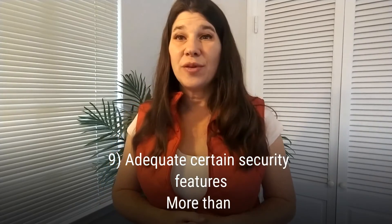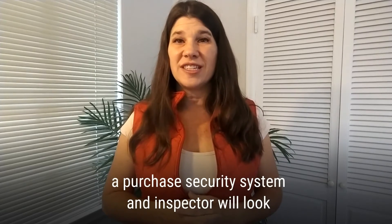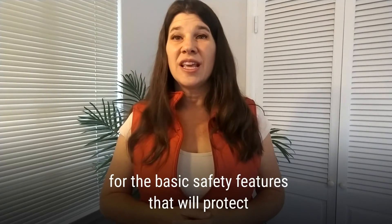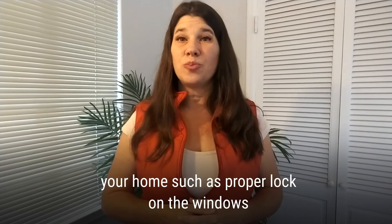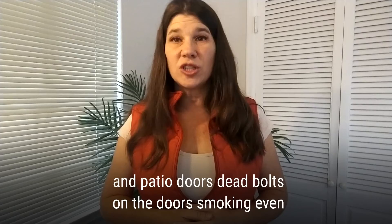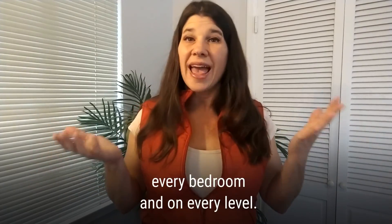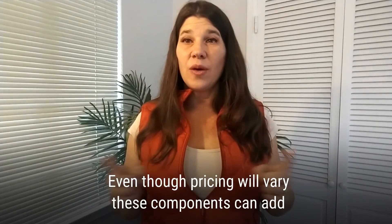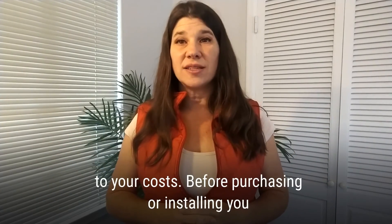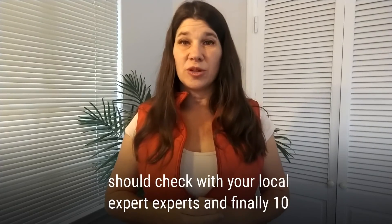Nine: adequate security features. More than a purchased security system, an inspector will look for the basic safety features that will protect your home, such as proper locks on the windows and patio doors, deadbolts on the doors, and smoke and carbon monoxide detectors in every bedroom and on every level. Even though pricing will vary, these components can add to your costs. Before purchasing or installing, you should check with your local experts.